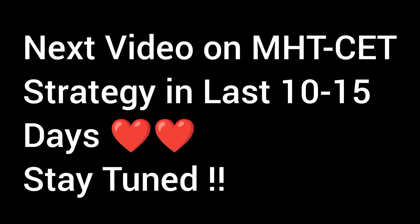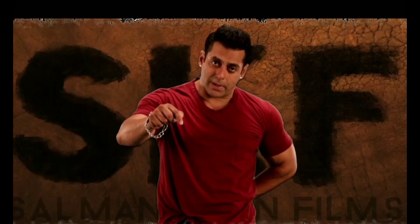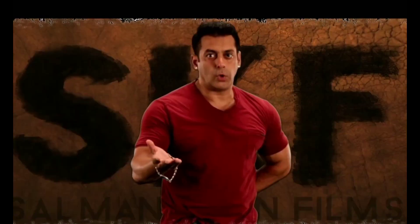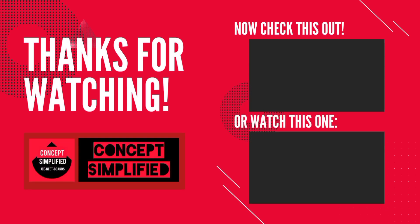Stay subscribed to this channel and stay tuned for the next video on strategy for the last 15 to 20 days. Thanks for watching. Bye-bye, we'll see you in the next video.